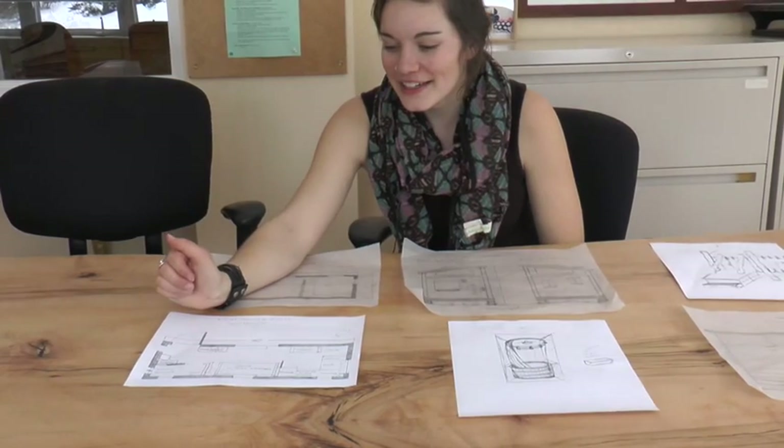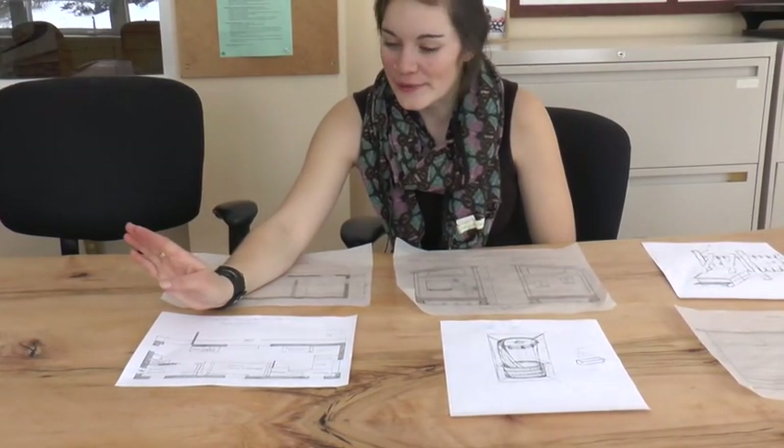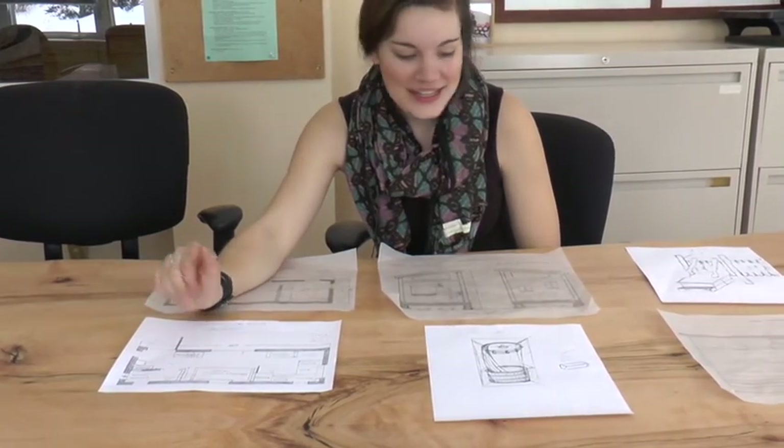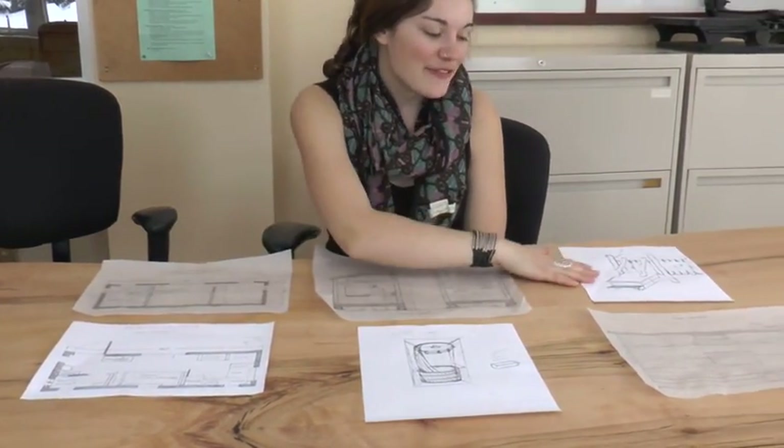I'm really into a cozy environment. Small is totally fine with me, but I like to make things have character.